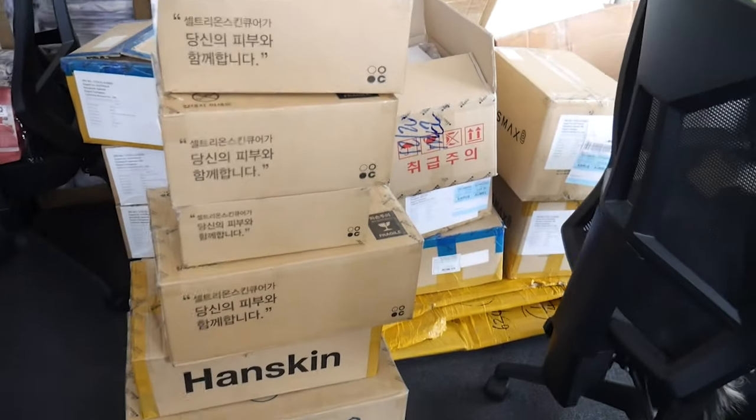We thought it'd be fun to take you along to our unboxing and stocking our shelves, doing a bit of inventory. Some of these products we haven't used or seen before, so we want to open them with you for the very first time and give our first impressions. We're super excited to actually stock the whole Hanskin global skincare range — we're the first in Australia to do so. We thought we needed to have the full range so if you want from start to end, you've got it now.